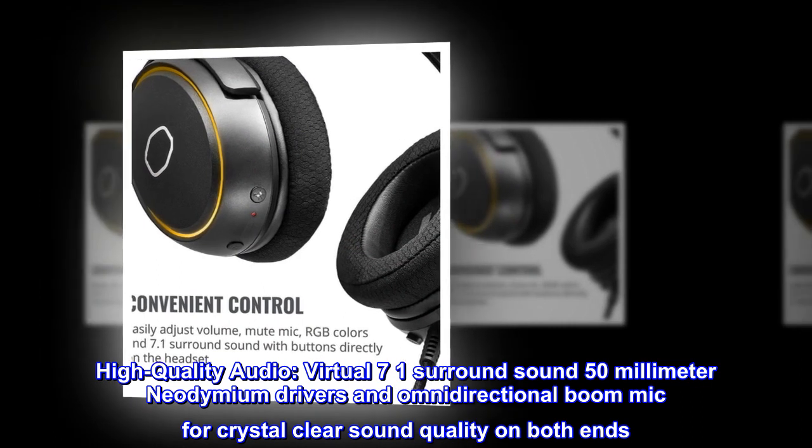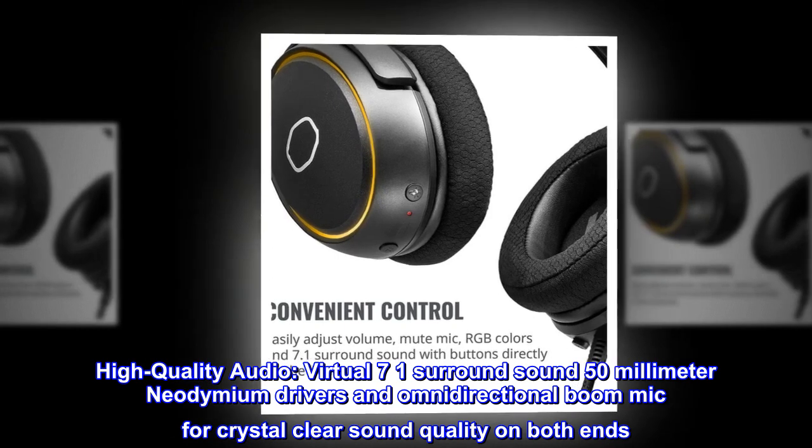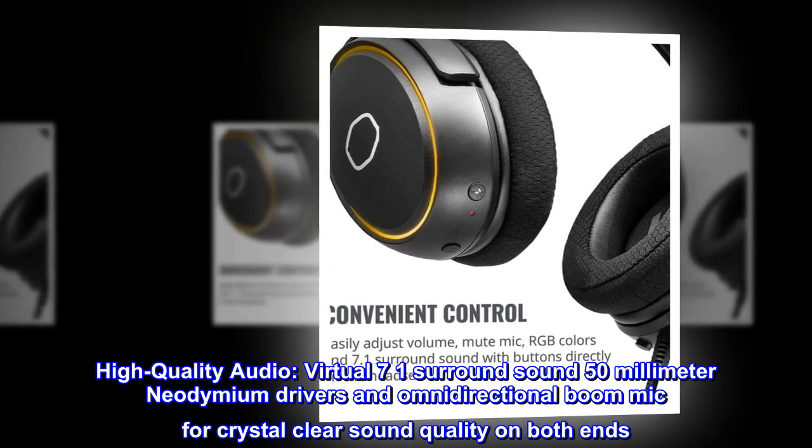High-quality audio: virtual 7.1 surround sound, 50mm neodymium drivers and omnidirectional boom mic for crystal clear sound quality on both ends.